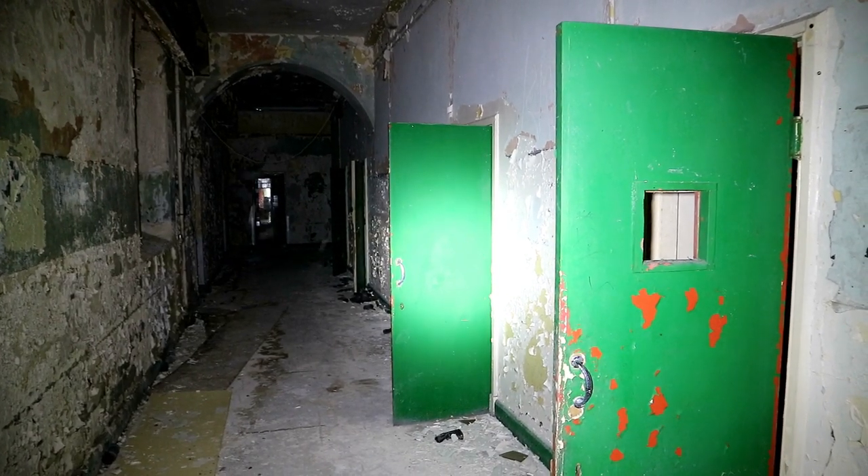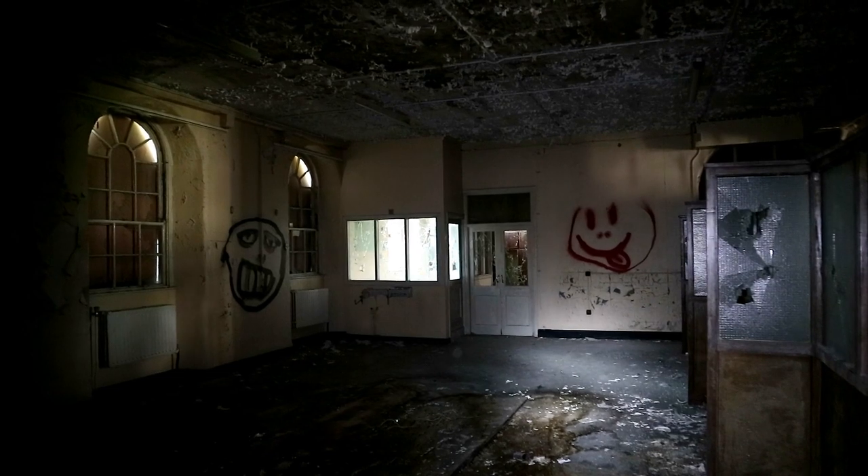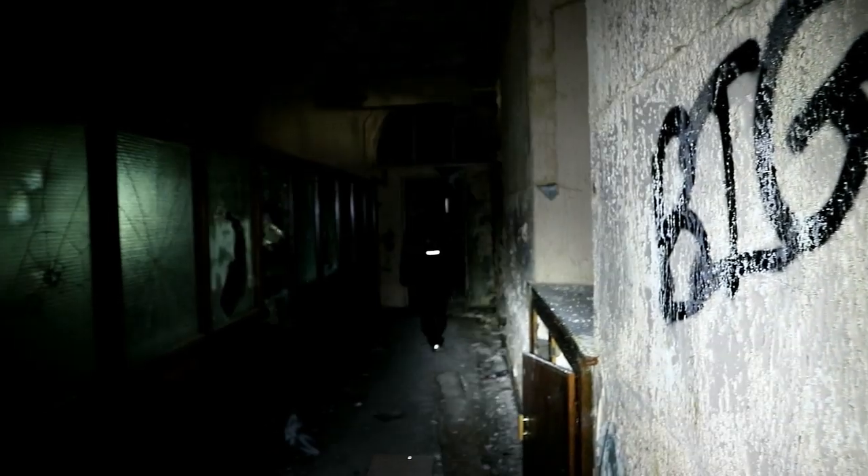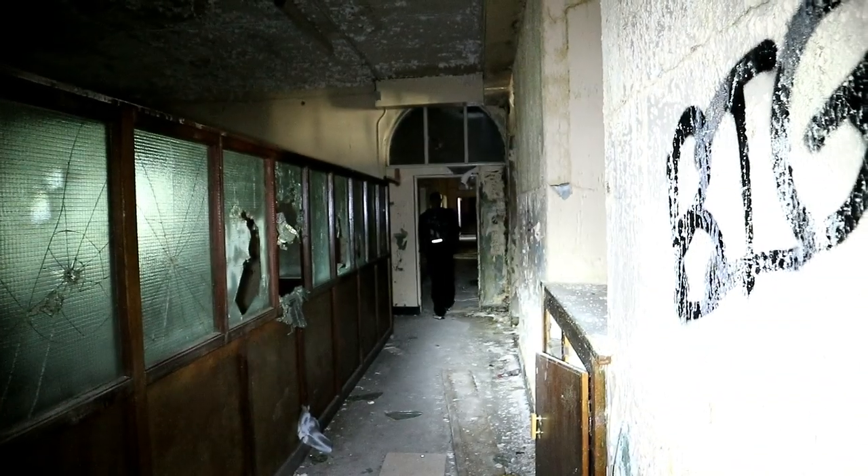On the lower floors we sighted some cells where mentally ill patients would have been held during the unfair treatment of their beings in our past. Except for these details, we started to see increasing levels of graffiti and vandalism, so we chose to head upwards, because only the bottom level was boarded up. Much more light was already creeping in as we ventured upstairs.